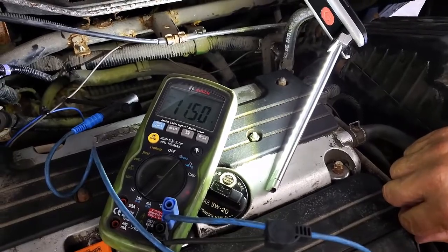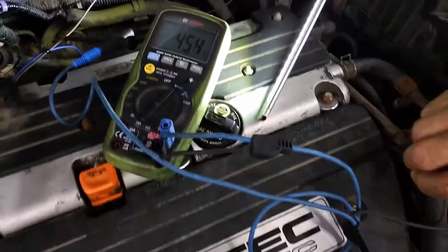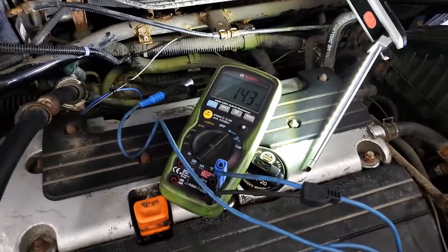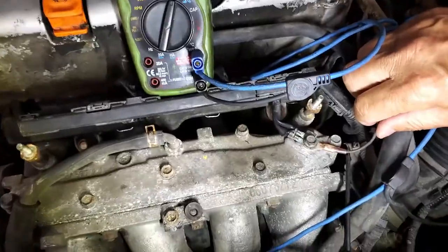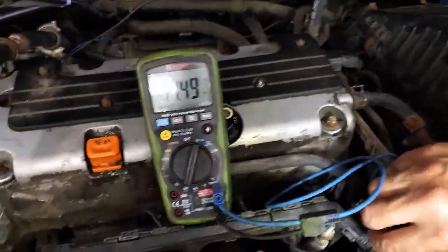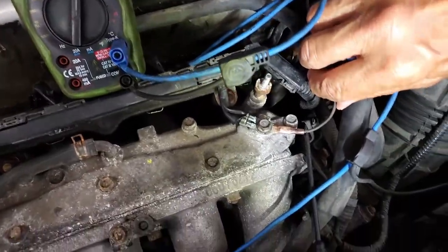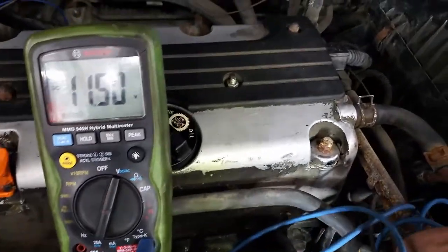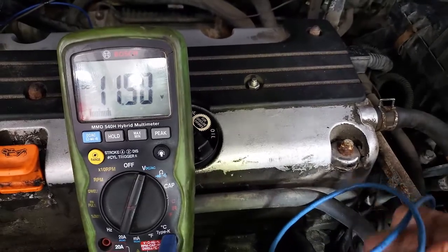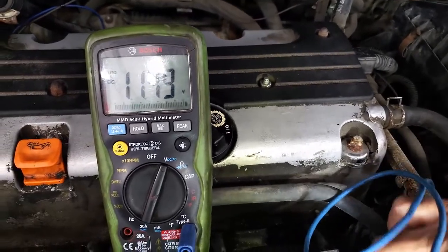When you move the wire around a little more, the ground goes away. We think we have a ground issue underneath here on the ground that they've added. We got the cover out to access the ground they added, put the lead right at the ground, and even then when you move it around you can see the ground comes and goes.